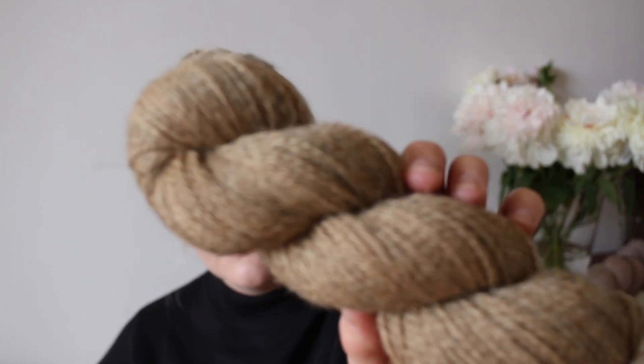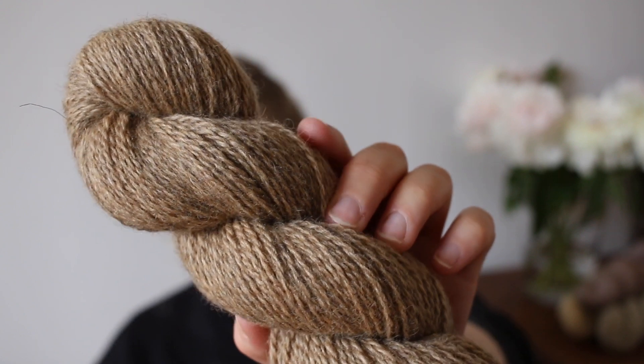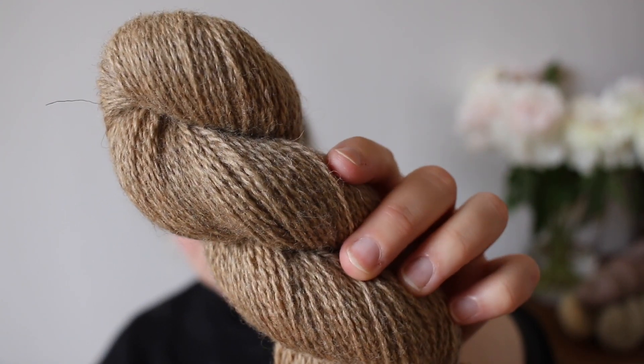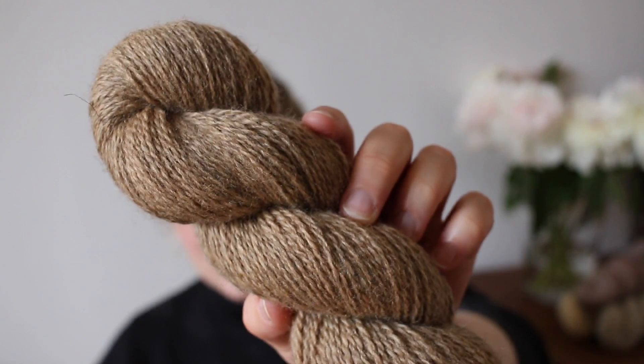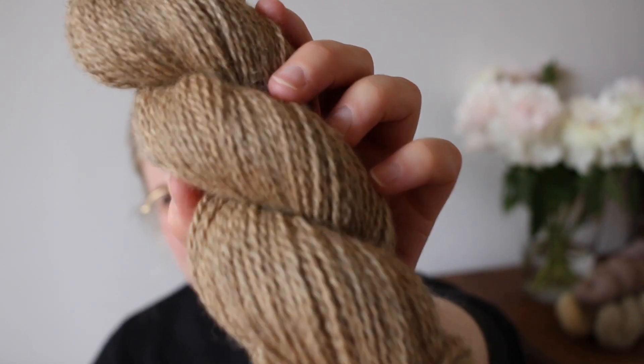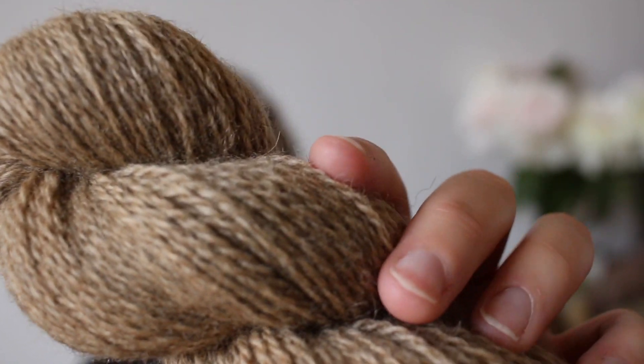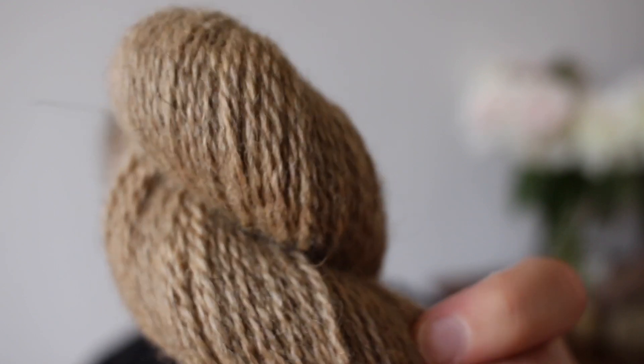Another neutral we're restocking, that has also been a favorite for a while, is Almond. In comparison to Sand, it's a much more saturated beige and a lot warmer in undertone — it's quite a bit warmer in undertone than Sand.